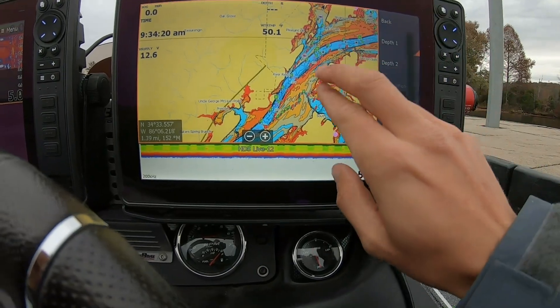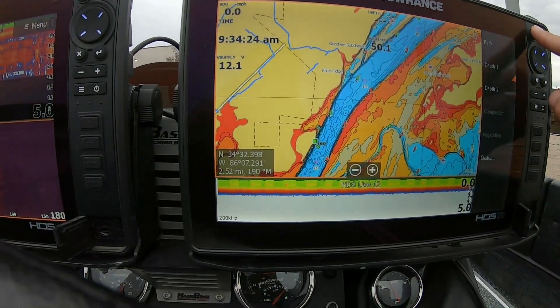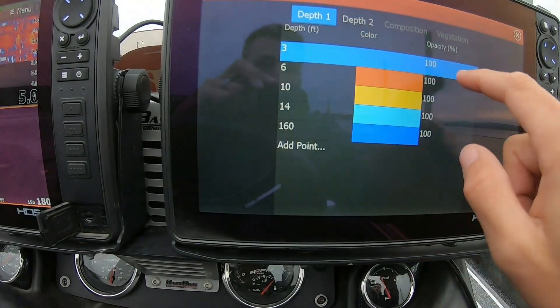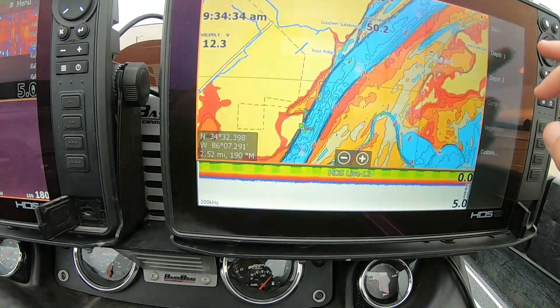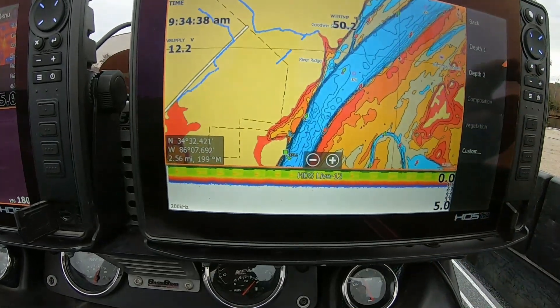Now that we are here, I put my C-Map for Alabama in. It gives me the shading and I can adjust it exactly how I want it. I've set it for 3 foot, 6 foot, 10, and 14 — just different colors: red, orange, yellow, blue. That gives me a better idea of where I think they're going to be for the spring here when they're going to be all pre-spawn.